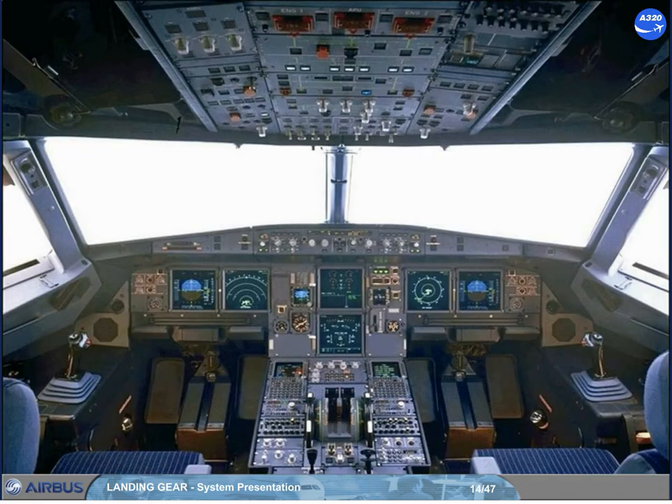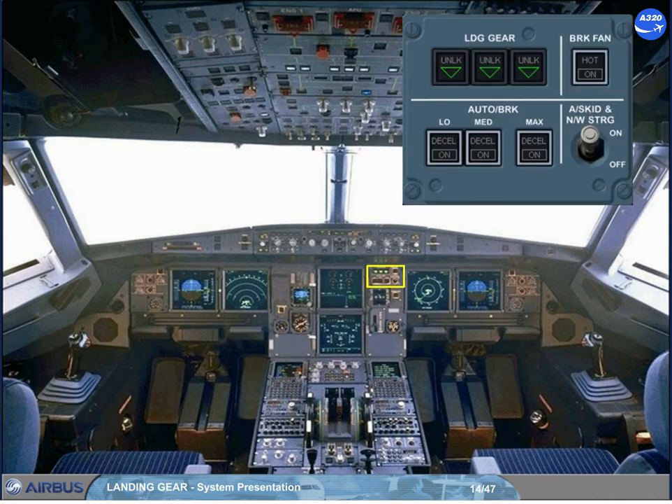Just above the landing gear lever is a panel which contains switches and indicators for the landing gear, the auto brake, the brake fan, and the anti-skid and nose wheel steering.